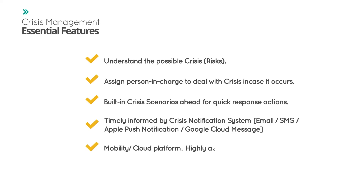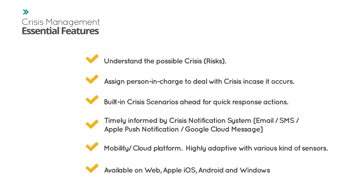Mobility and cloud platform. Highly adaptive with various kinds of sensors. Available on web, Apple iOS, Android, and Windows Phone.